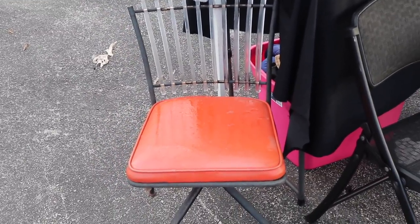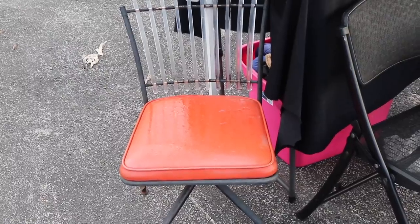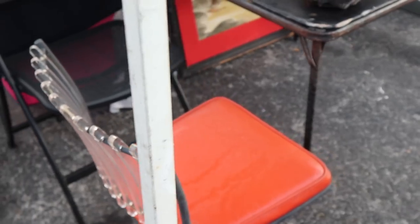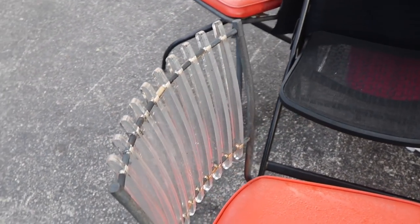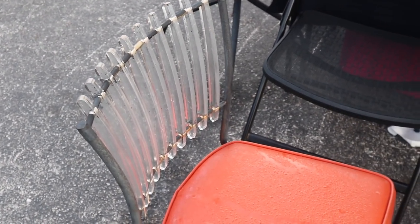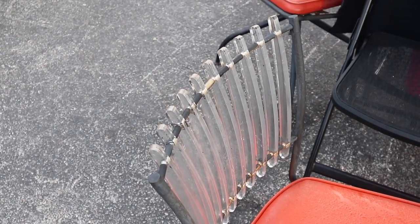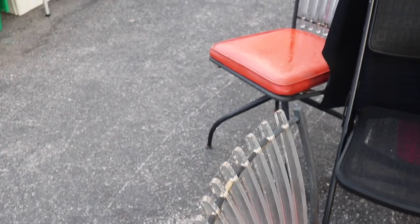Well, these chairs I haven't seen before and they're kind of wild. They combine lucite and orange vinyl and a little bit of iron. So they're everything that people are looking for right now. They're a great style. They do appear to be older because of the caps on the feet and the tops, but I have not seen those before.